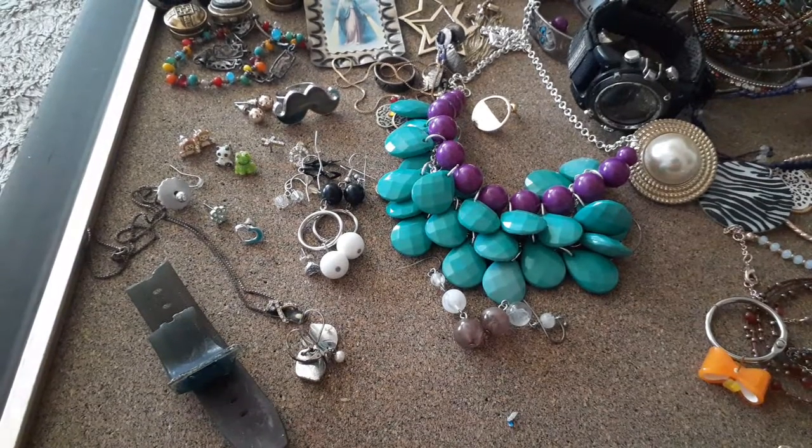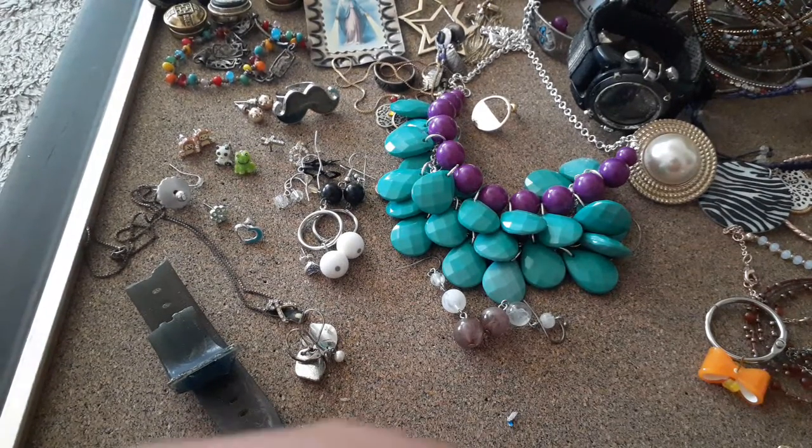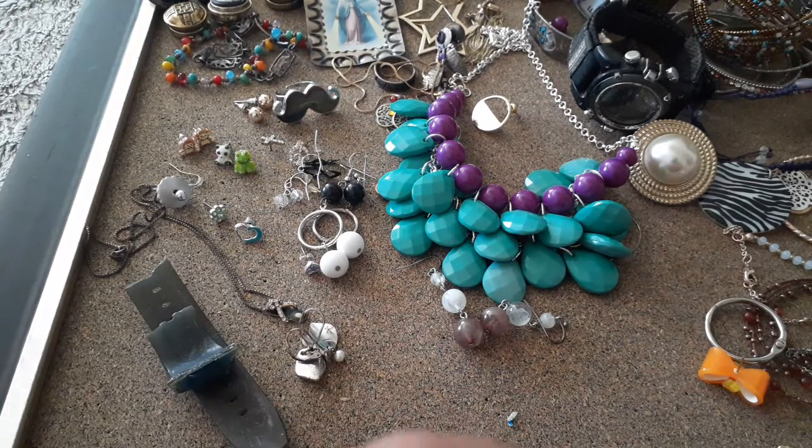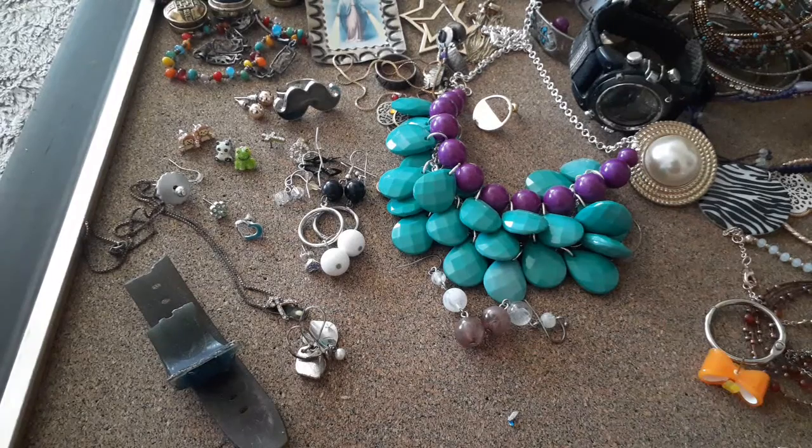I can't believe how much these jars hold! Oh my goodness — all the little backings, which I could totally use, and findings are sticking to the top of the tape.